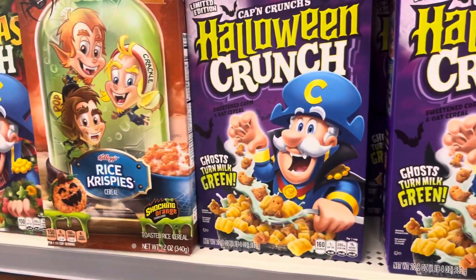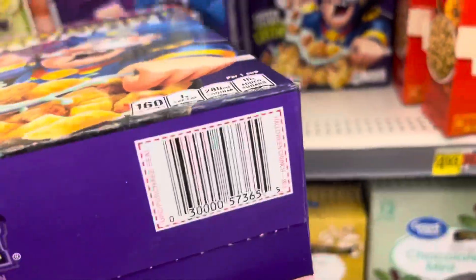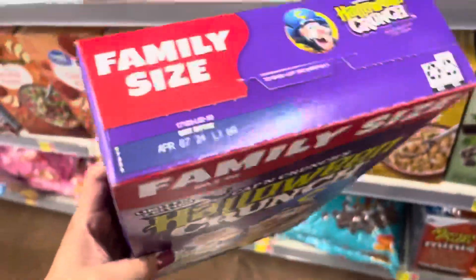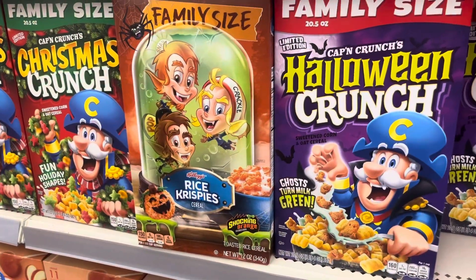This cereal is also included with the clearance — this one is $1.19 and the Rice Krispies is $1.24. Here's the barcode, and the expiration date is still good until next year, so keep your eyes open on those.